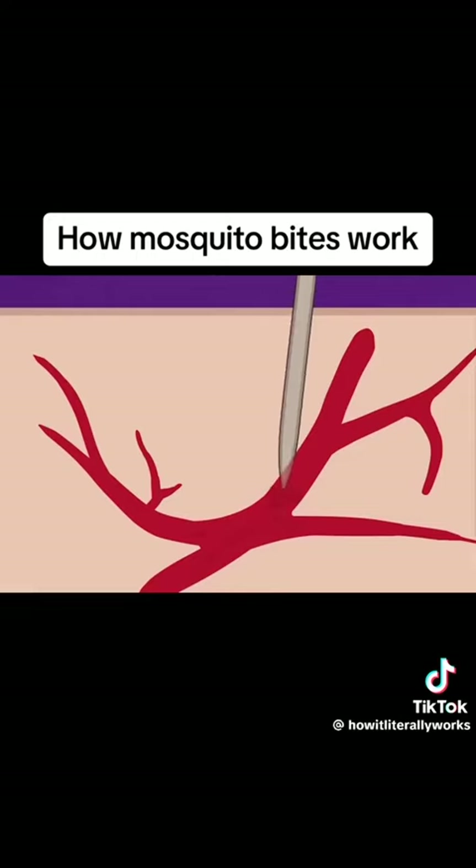When she does find a blood vessel, she injects saliva to prevent clotting and to keep your blood flowing. She then uses a specialized pumping system to suction blood cells up through her feeding tube. This system is so powerful it can cause a blood vessel to collapse during a meal.